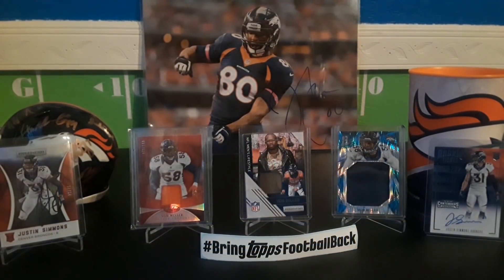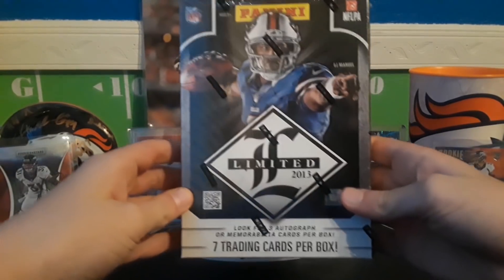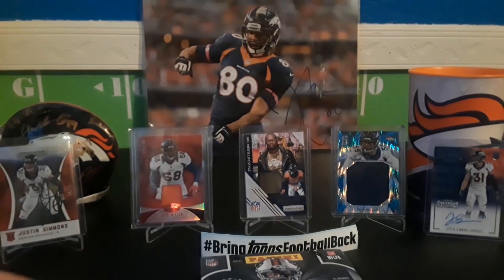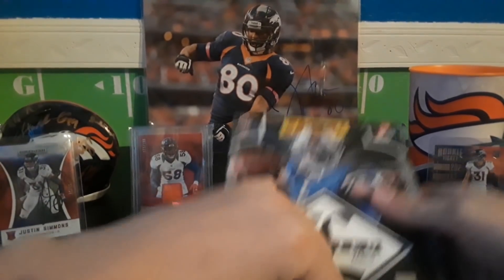Alright guys, Little C coming back at you again with another video. I'm really excited because we got 2013 Panini Limited. Alright, here we go, let's get into the box. I've seen some breaks — each card, each base card is numbered, so I guess they're not really base cards.